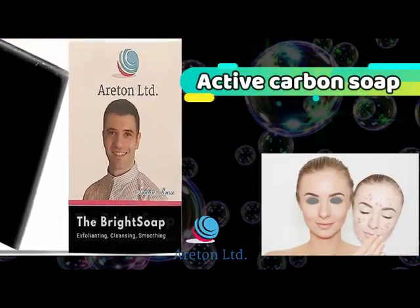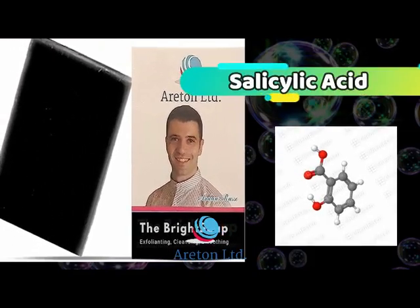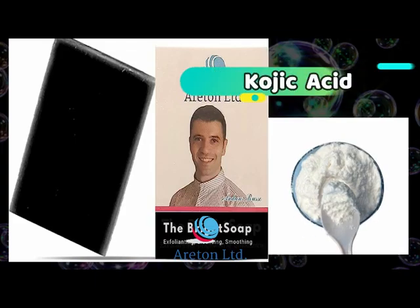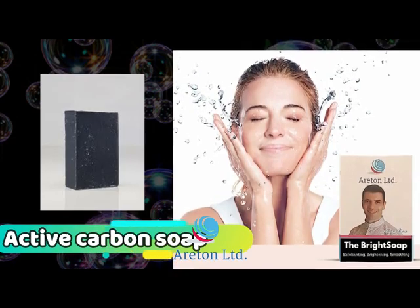The new Araton Active Carbon Soap, with exfoliating action by salicylic acid, double brightening action by niacinamide and kojic acid. Depth cleaning skin by the active carbon.